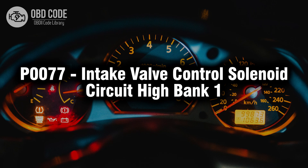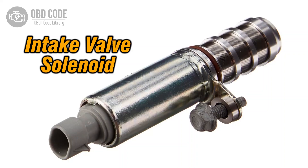Welcome. In this video we will talk about code P0077, its symptoms, causes and possible solutions. The P0077 trouble code indicates a high voltage issue within the intake valve control solenoid circuit of bank 1. This code typically points to issues with the control solenoid responsible for managing the intake valve, affecting the engine's performance.